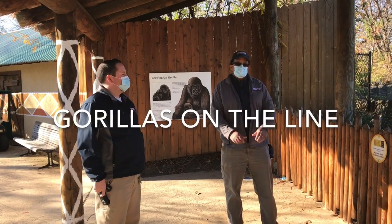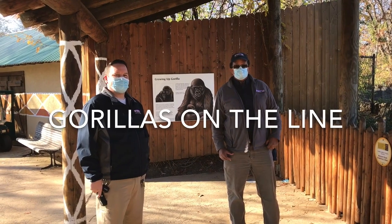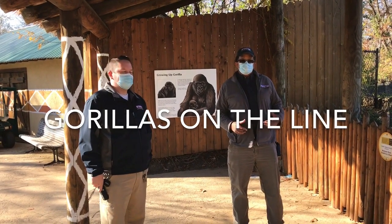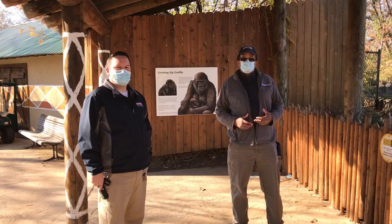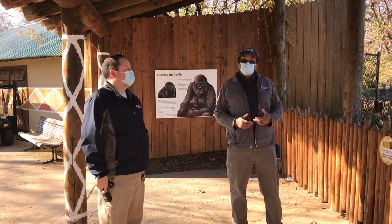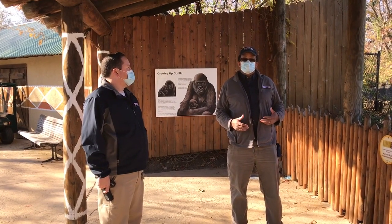Hello and welcome to another episode of Vitamin Z. We're going to give you another opportunity to get your daily Vitamin Z from the Detroit Zoological Society. I'm here today with one of the great egg keepers, Aaron Jezu. And Aaron is part of a program that we're going to talk a little bit about today.